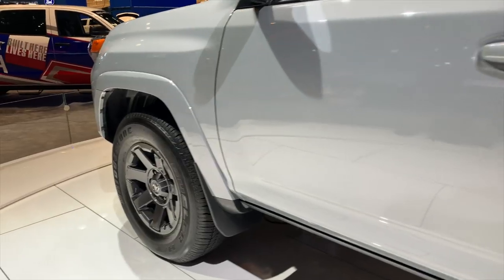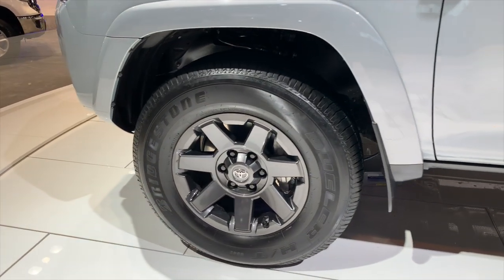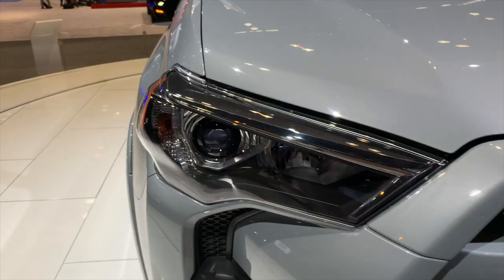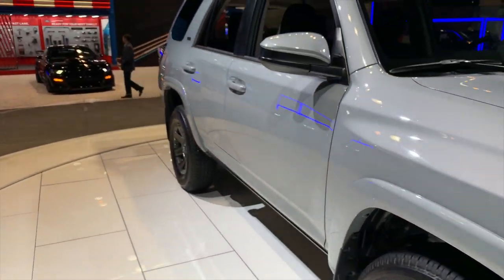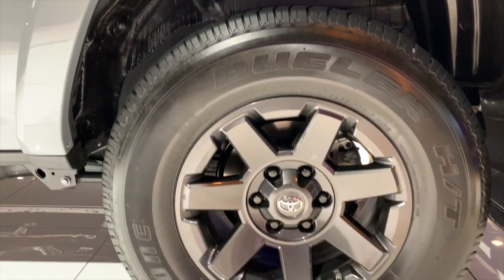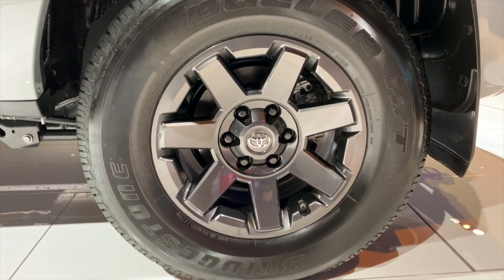These slot in between the SR5 and the TRD Pro models, so that means you're not getting the suspension that comes with those TRD Pro models — and that goes for the Tundra, the Tacoma, and the 4Runner. This is the same suspension you get in the SR5. These also don't have standard locking differentials; those are going to be specific to the TRD Pro models. That's it for the 4Runner, so let's go check out the Tacoma and the Tundra.